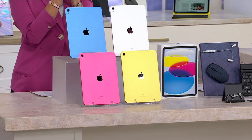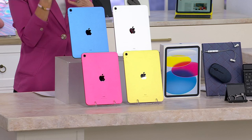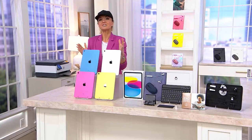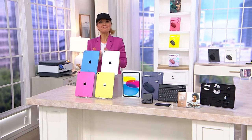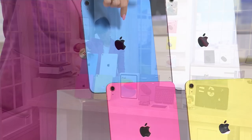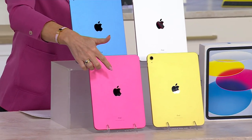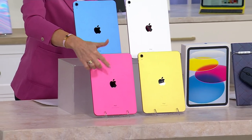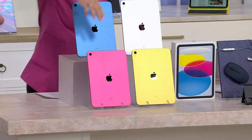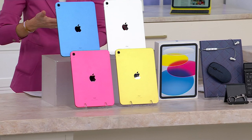Once you decide between the 64 gig or the 256 — remember, the larger one is kind of future-proofing — then you choose the color of your iPad. We have fun colors: blue, pink, which almost perfectly matches my jacket, yellow, and the Apple Classic, silver.